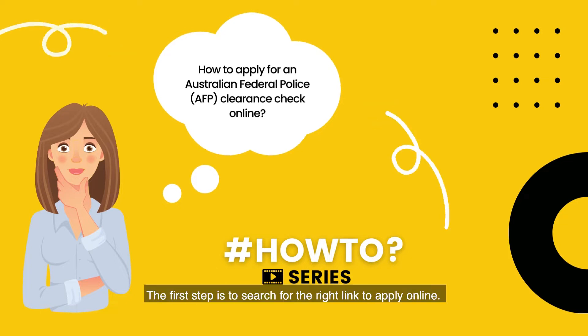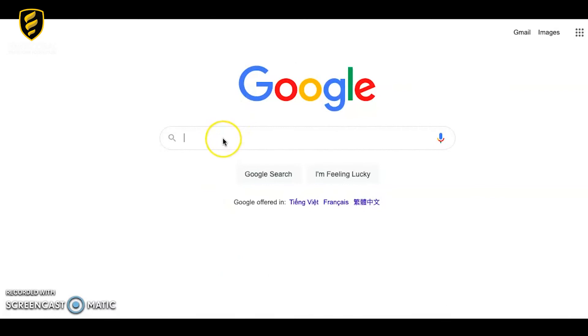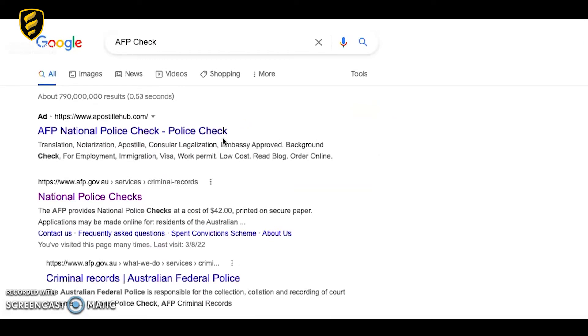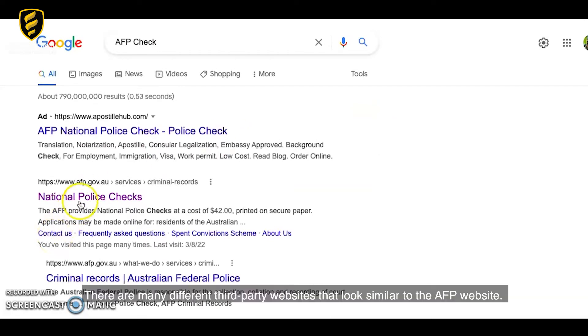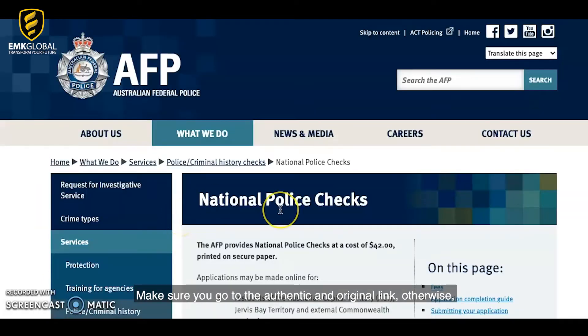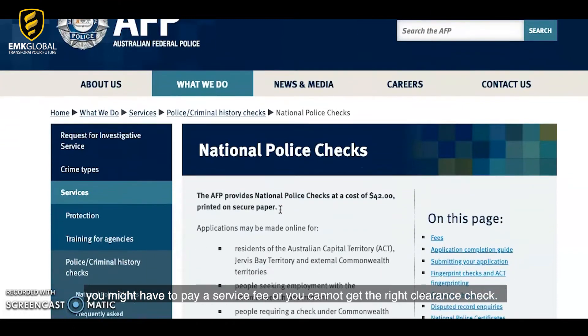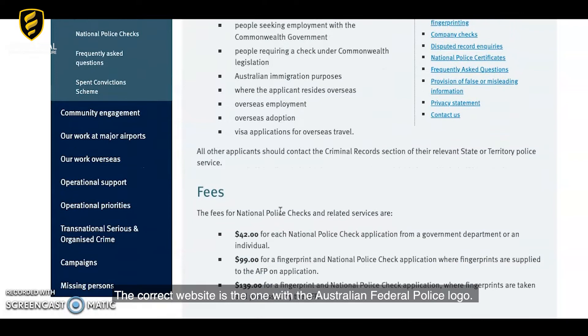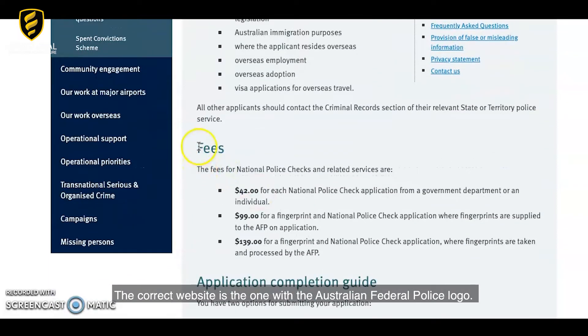The first step is to search for the right link to apply online. Go to Google and key in the words AFP check, then click on the right link. There are many different third-party websites that look similar to the AFP website. Make sure you go to the authentic and original link, otherwise you might have to pay a service fee or you cannot get the right clearance check. The correct website is the one with the Australian Federal Police logo.